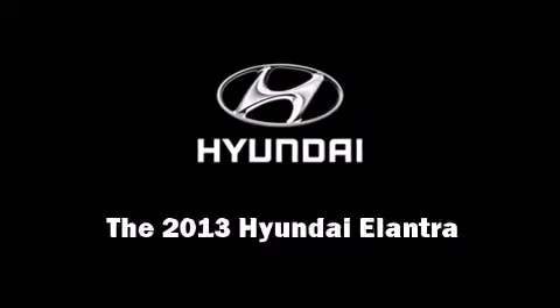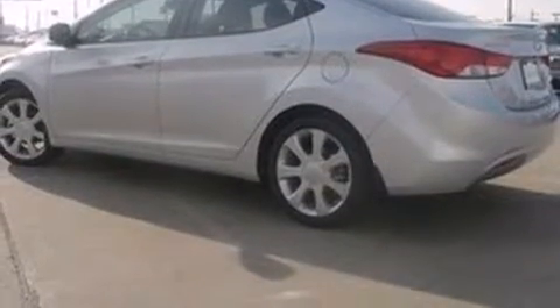Discerning drivers will appreciate the 2013 Hyundai Elantra. This four-door, five-passenger sedan provides a satisfying ride for all passengers. It features a front-wheel drive platform, an automatic transmission, and a 1.8-liter four-cylinder engine.